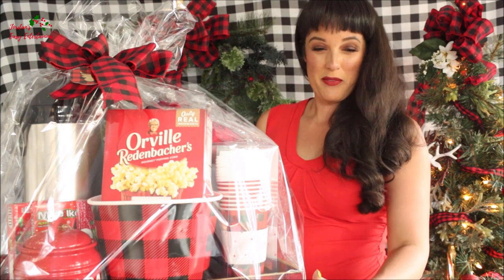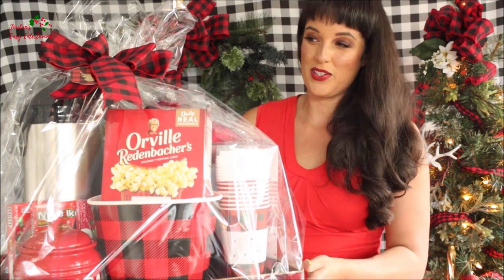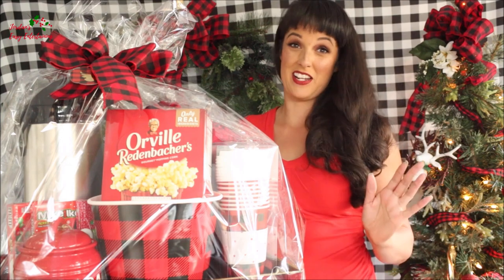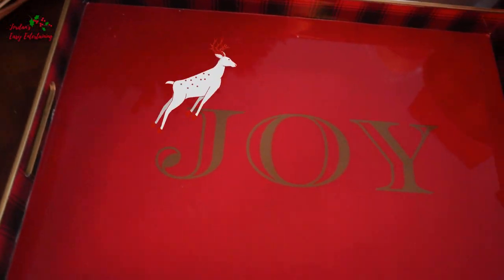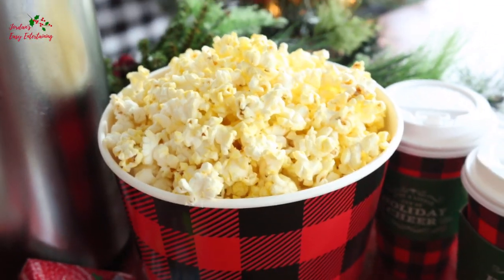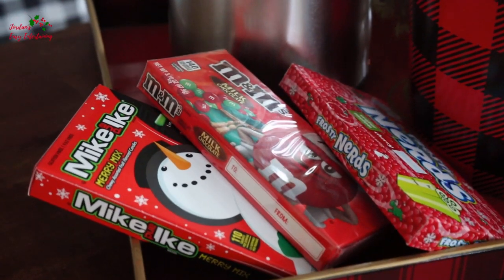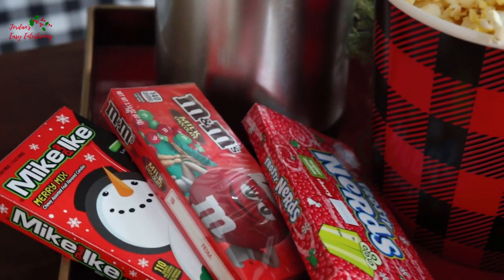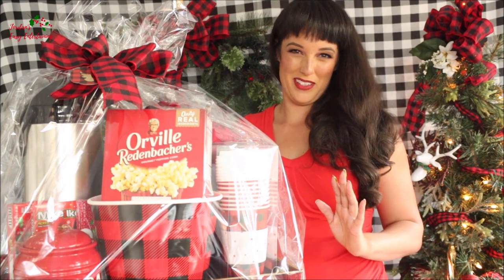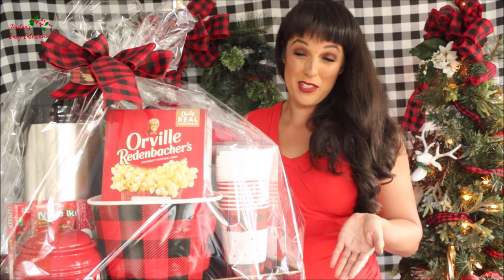Right on the bottom here, I've got a buffalo plaid tray, so you can take everything directly from your kitchen after preparing it onto your coffee table and you're ready to go. I love buffalo plaid, and I really wanted the overall theme of this basket to be buffalo plaid.